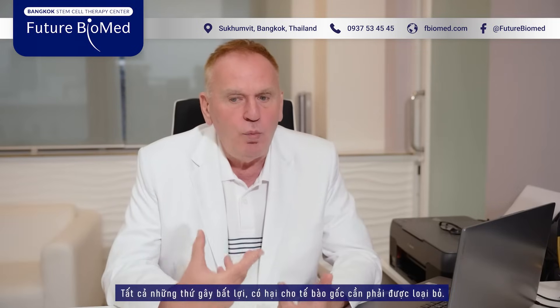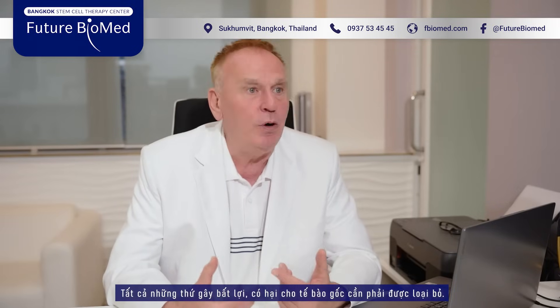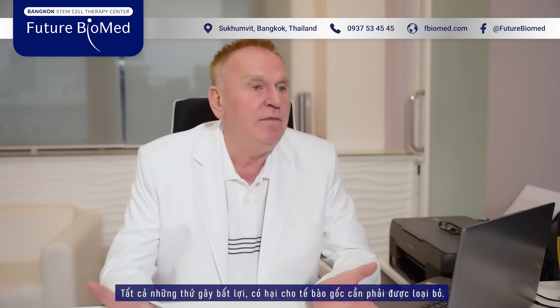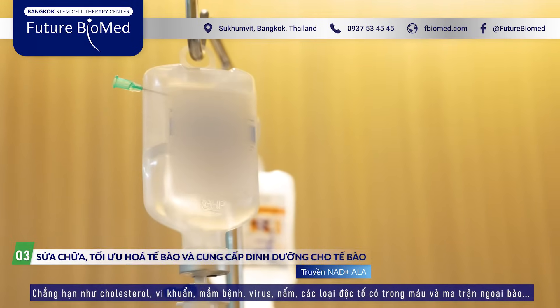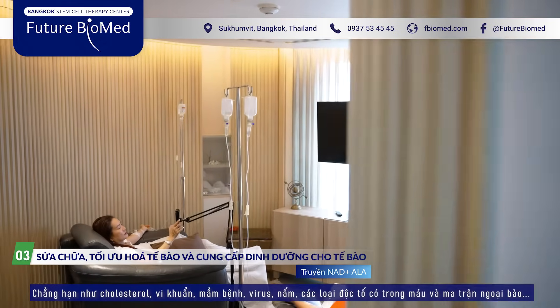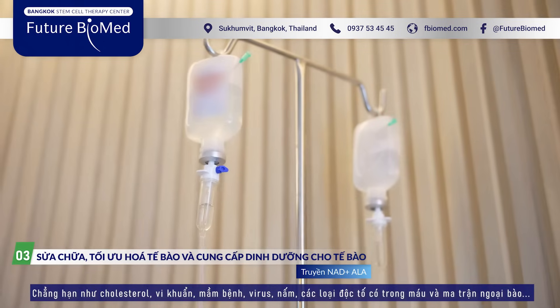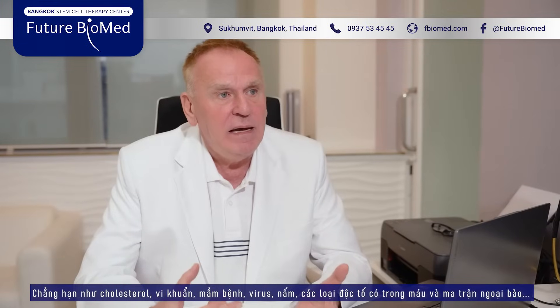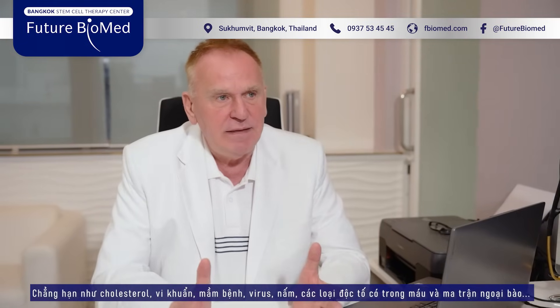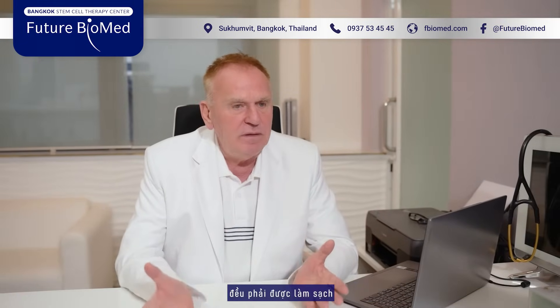Whenever there is something which can disturb or damage stem cells, we have to take it out. For example, cholesterol, bacterial infection, virus infection, fungal infection, and many other poisons which we really have in our blood and outside of the cells in the matrix. This we have to clean.